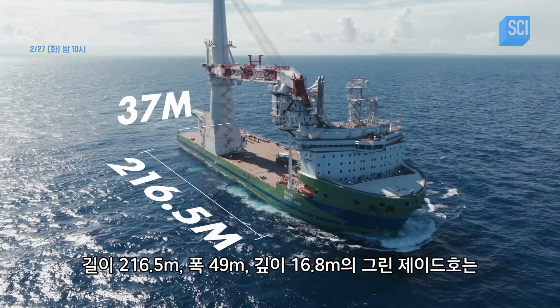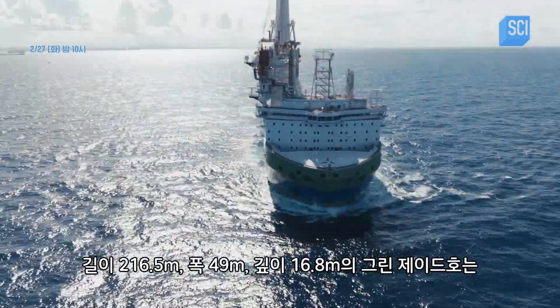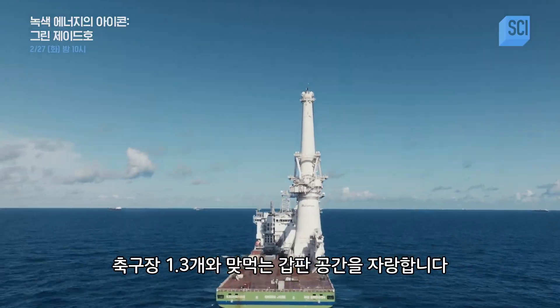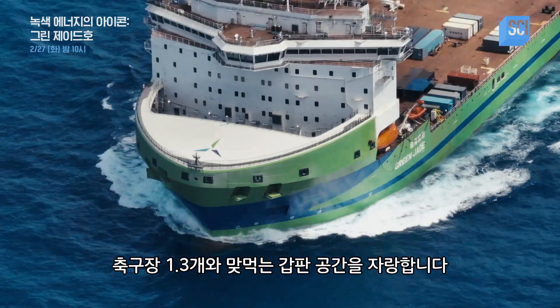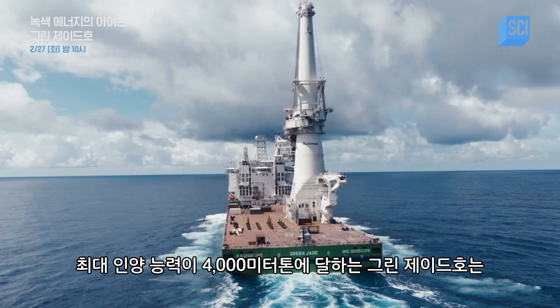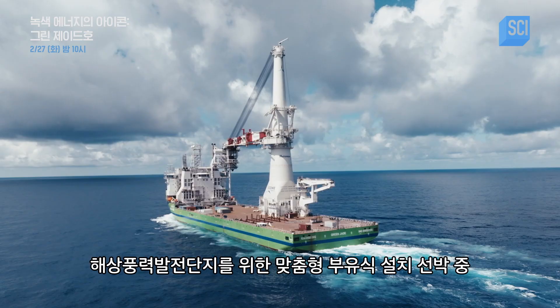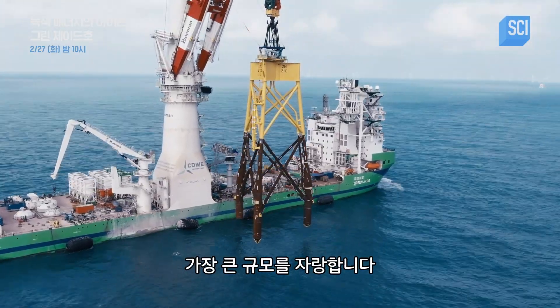Measuring 216.5 meters long by 49 meters wide by 16.8 meters deep, Green Jade boasts a deck space akin to 1.3 soccer fields. With a maximum lifting capacity of 4,000 metric tons, it is one of the largest floating installation vessels tailored for offshore wind farms.